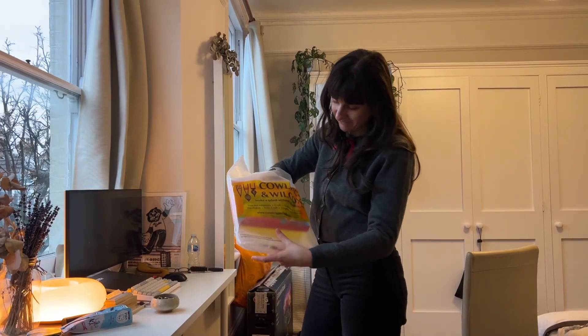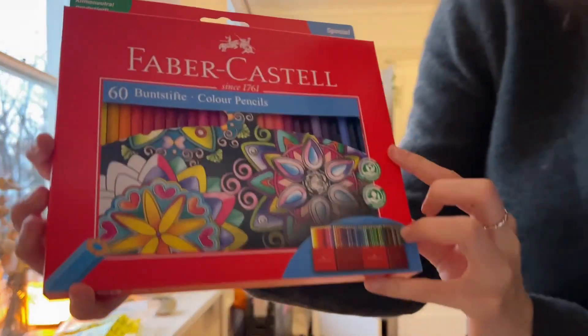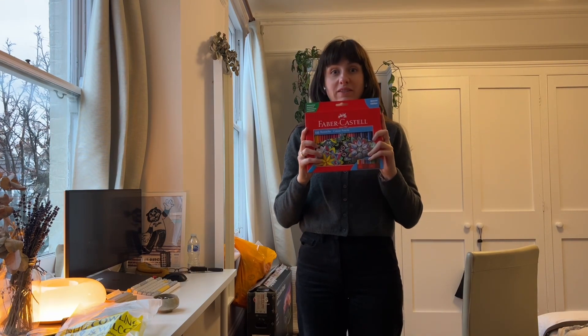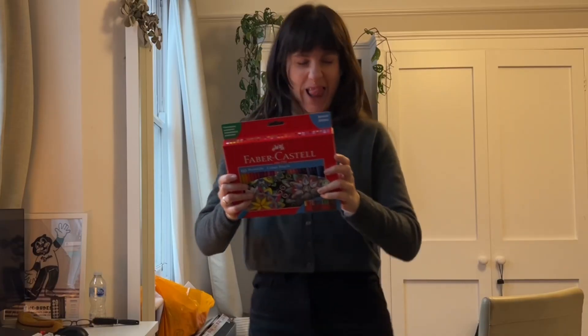I've done some art shopping, and with the Christmas sales, look how many — 60 colouring pencils! This was £11 on special, down from £21. So happy, happy.